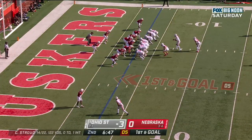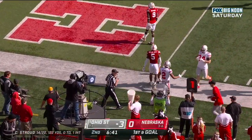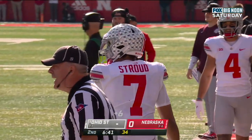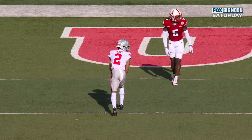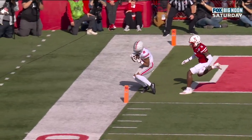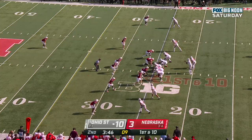Henderson in the backfield, Stroud sprints out, squares, throws — touchdown Chris Olave! Ohio State taking a nine to nothing lead. They get the short field and go right down the field. Olave with a great route — he just waits until corner Cam Taylor-Britt turns his eyes back to the quarterback, then drops out towards that front pylon.